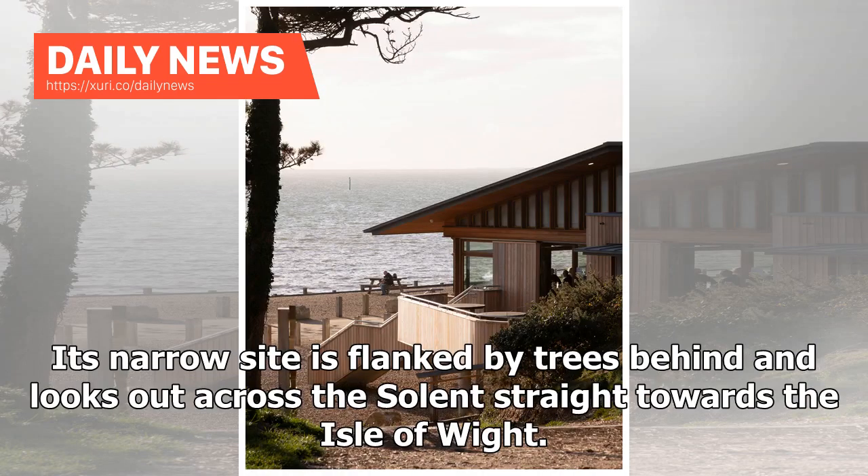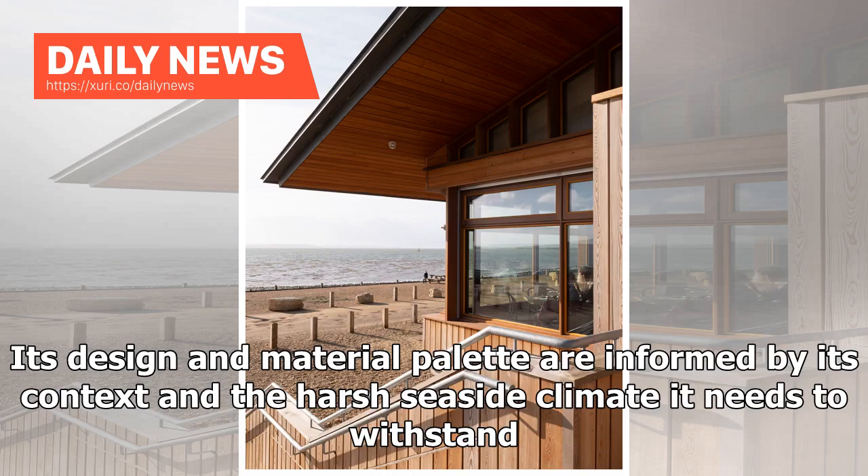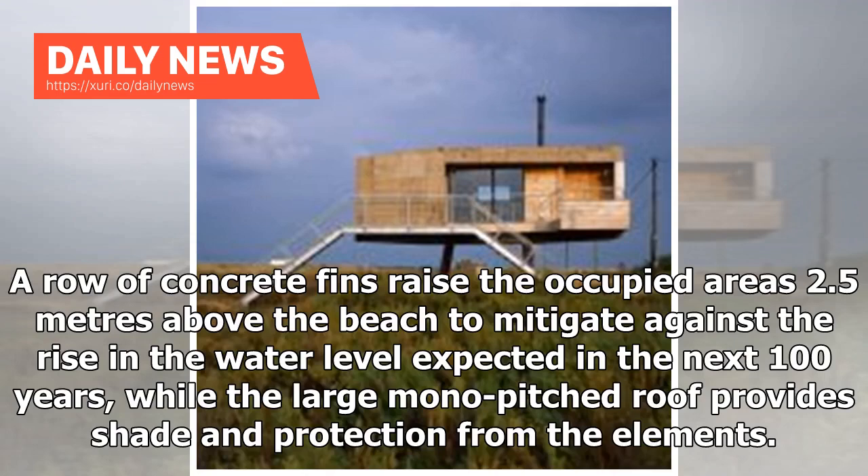Its narrow site is flanked by trees behind and looks out across the Solent straight towards the Isle of Wight. Its design and material palette are informed by its context and the harsh seaside climate it needs to withstand. A row of concrete fins raise the occupied areas 2.5 meters above the beach to mitigate against the rise in water level expected in the next 100 years, while the large mono-pitched roof provides shade and protection from the elements.